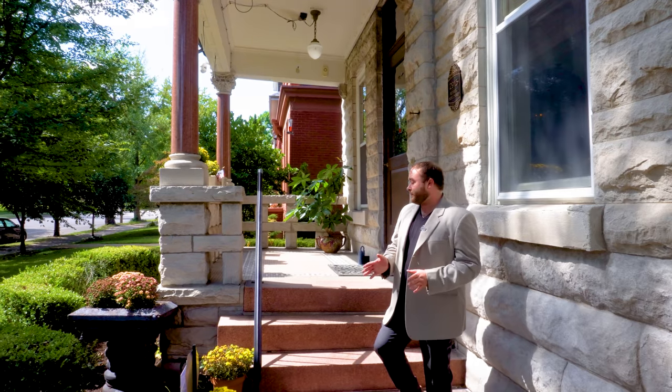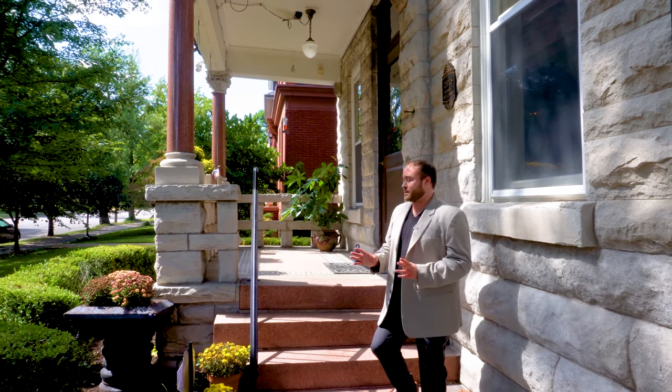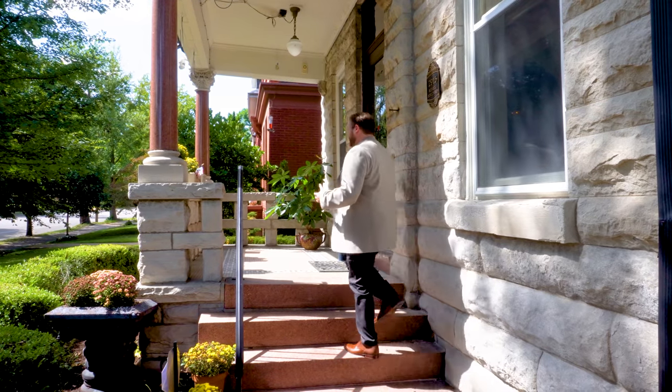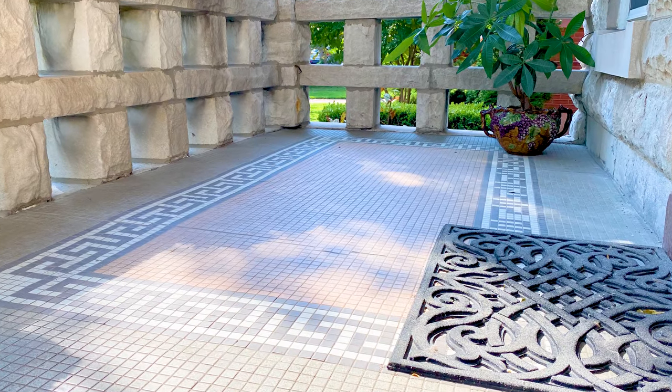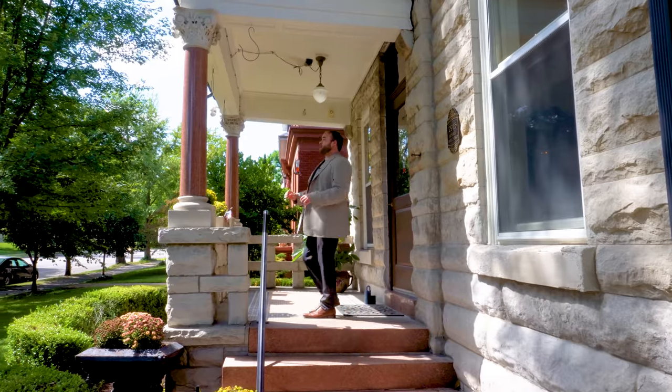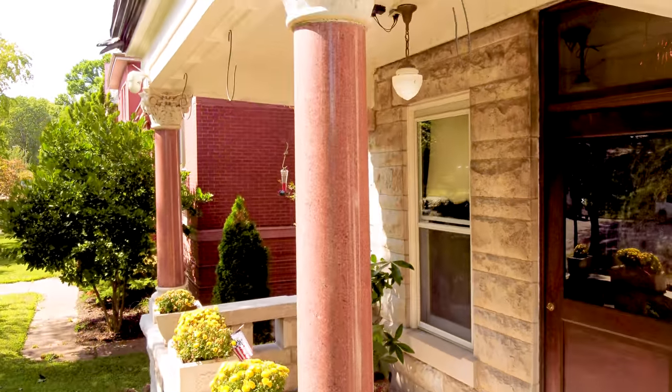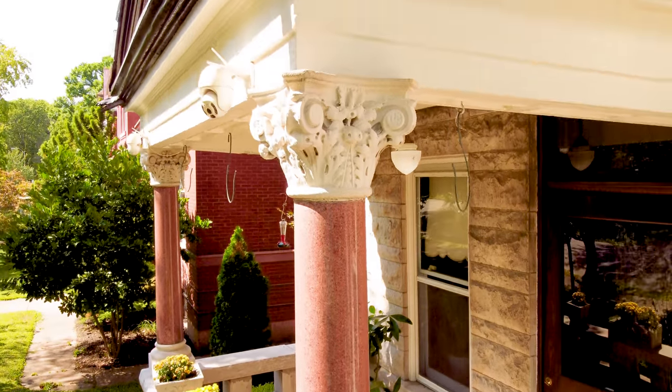Before we even go inside we start to notice these striking details on the facade. There are these solid granite staircases that lead up here to a tile mosaic portico, and there are also solid granite columns with Corinthian tops above them and this supports the porch. Before we go inside I want to give a huge shout out to Terry Uday for opening the doors to this house for us.